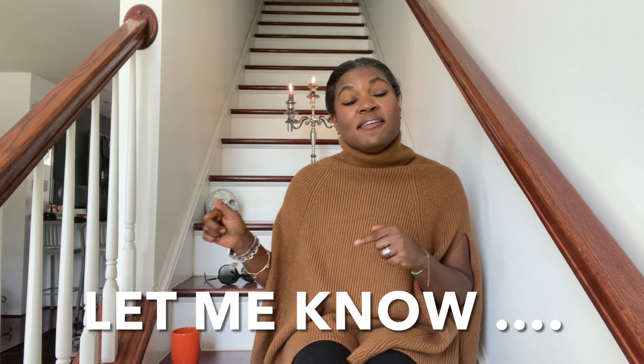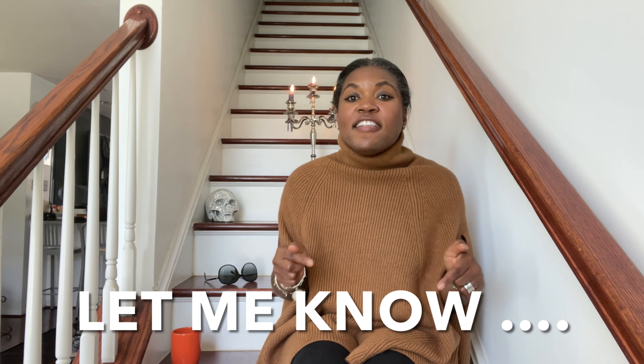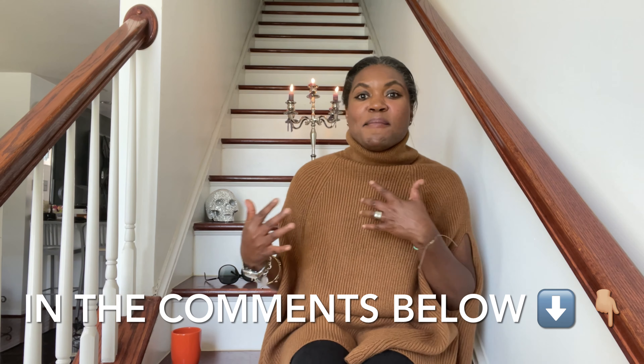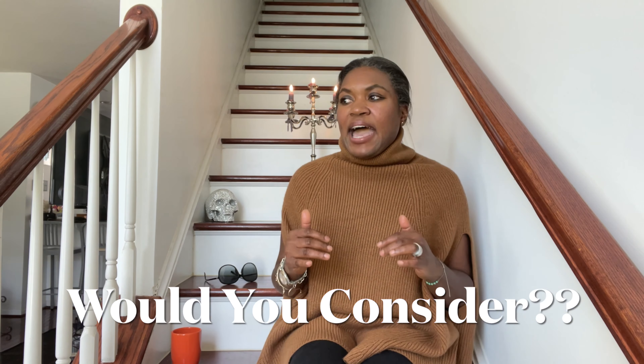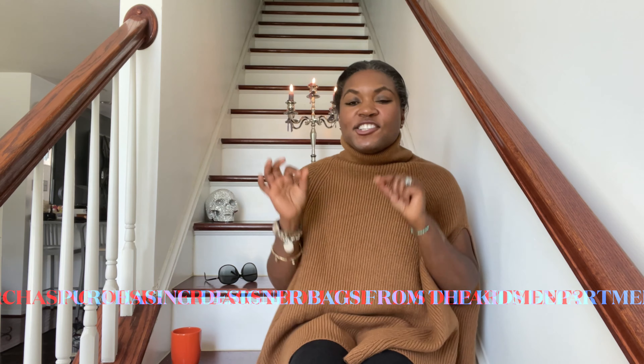That is what I wanted to show you guys. I cannot believe these bags came out of the children's department. Let me know in the comments below your thoughts on these bags. My question to you: would you consider purchasing a bag out of the children's department to carry? Me — I would strongly consider it based on the style and look of the bag, 100%. Let me know in the comments what you feel and what you think of those bags.